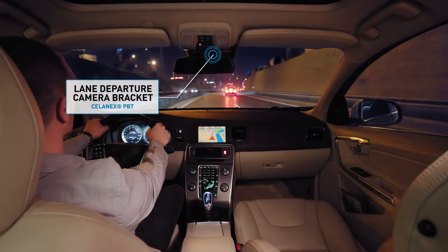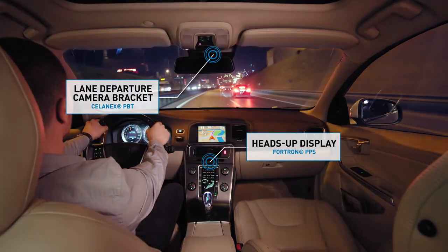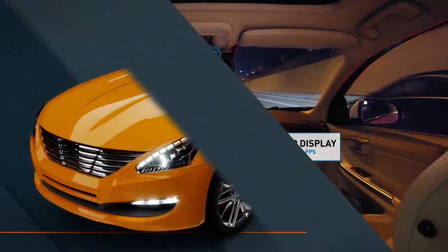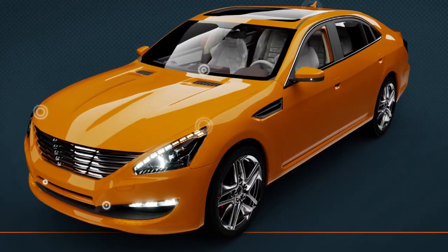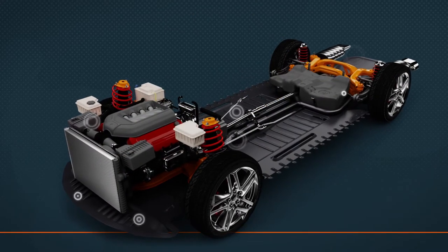Autonomous vehicles require multiple cameras and visual sensors to assist the driver. Interior features such as heads-up displays will accompany these innovations. In order to seamlessly connect these elements throughout the vehicle, high-performance plastics will be vital.